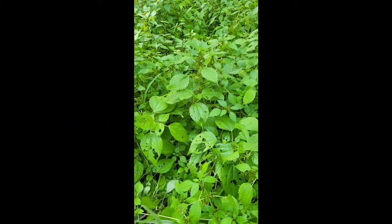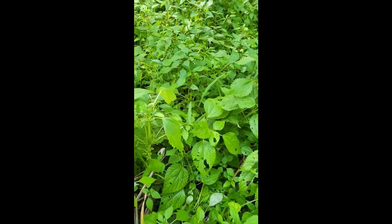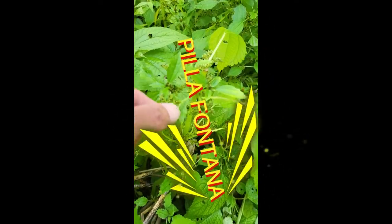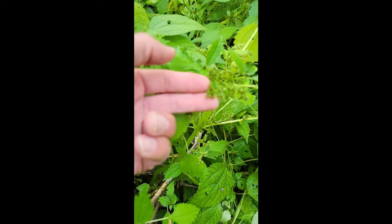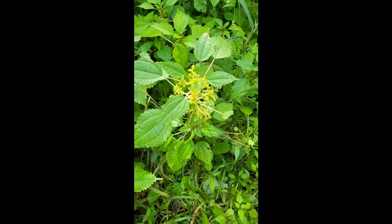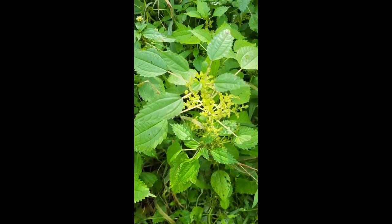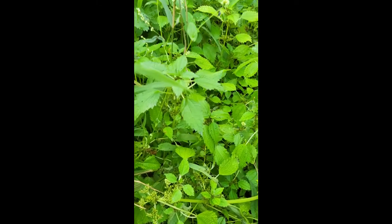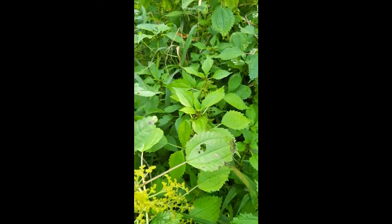And there's a lot of Pilea here. Usually you see Pilea pumila, but this is Pilea fontana — look at those black achenes. So here's pumila, and there's more pumila next to me, and then there's fontana right next to each other.